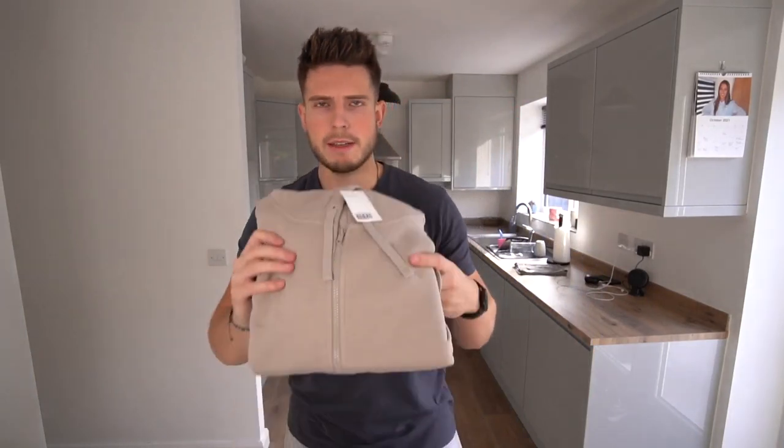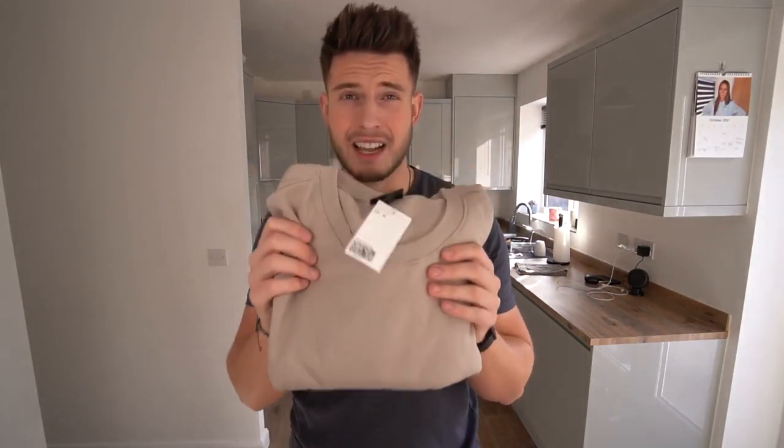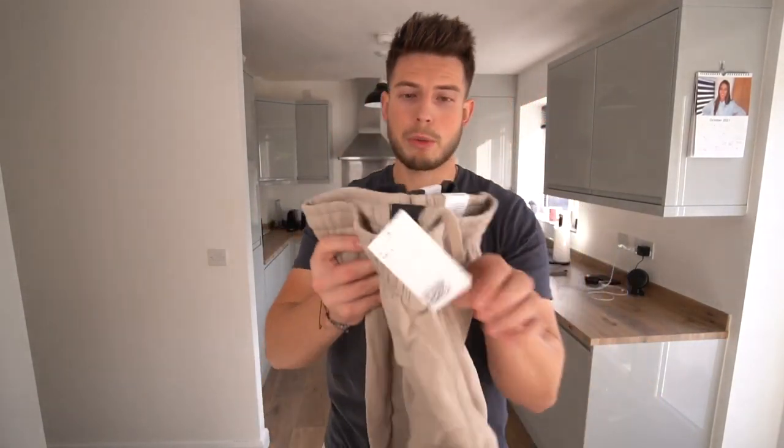Got a beige zip hoodie. I do prefer pullover hoodies but zip hoodies are nice to mix it up — they're also easier to put on when you've done your hair. We've also got a very similar color beige sweater; these are £9.99 — ridiculous value.